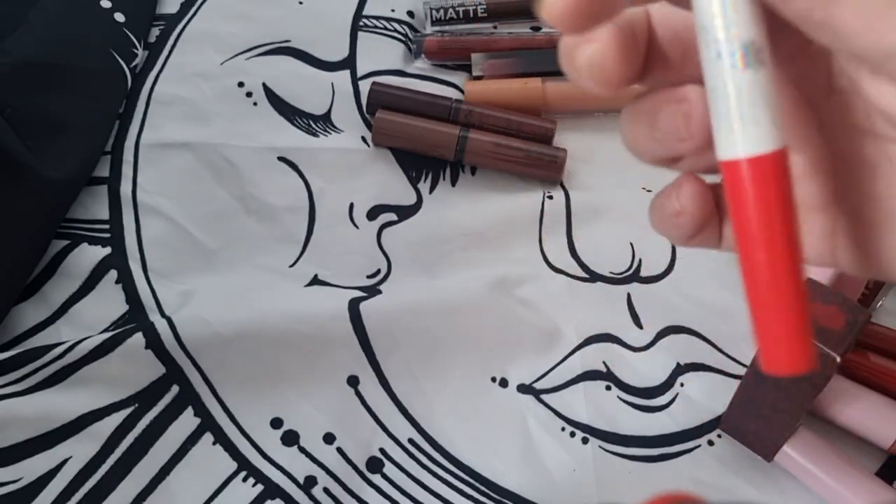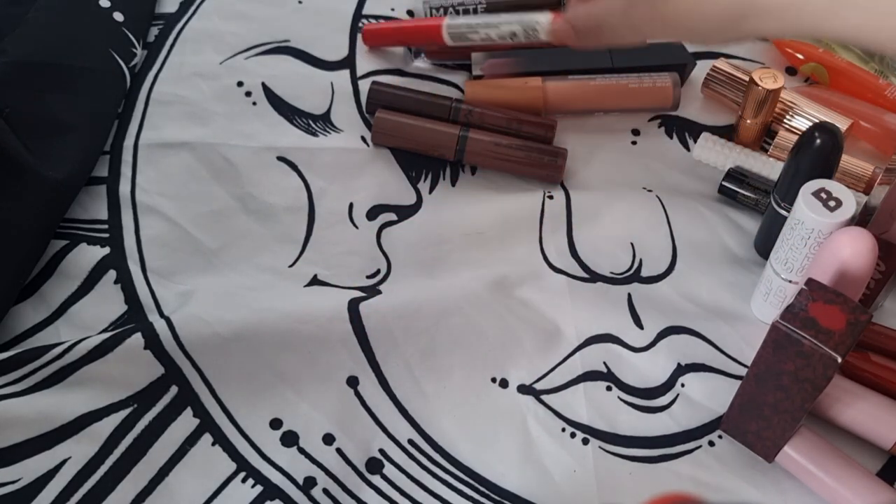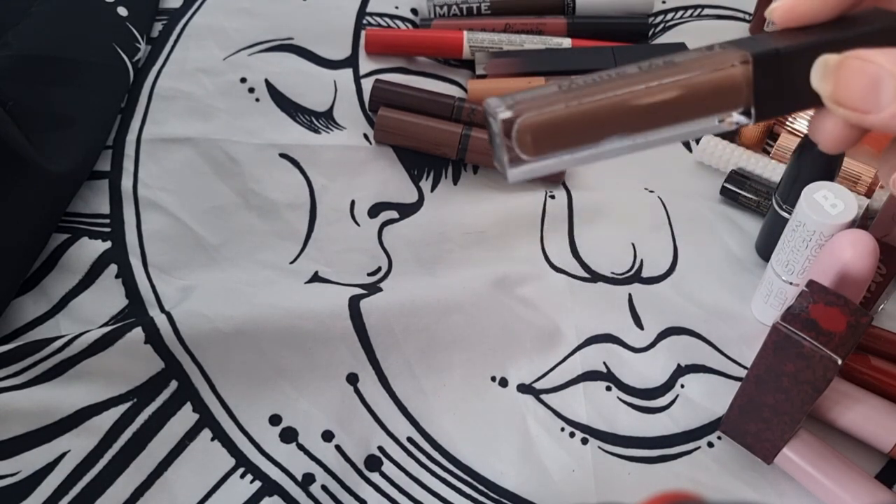By Technic — I'll probably declutter this. It's a lip liner on one side and a lipstick on the other. It costs like two pounds and it's nothing special, so I'm just going to get rid of it.